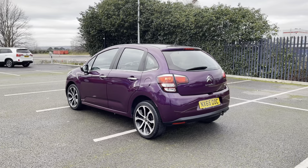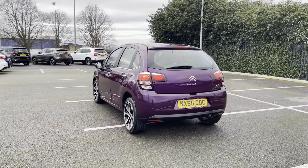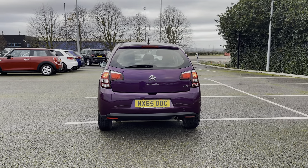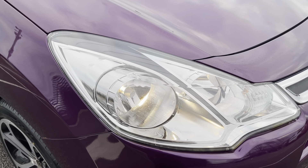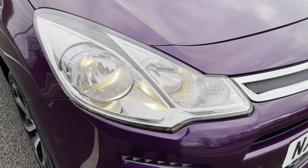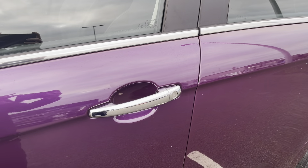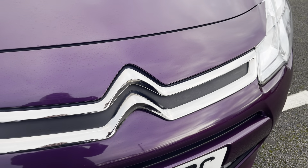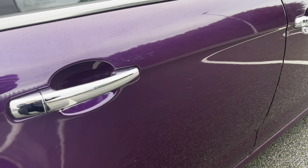This car comes with electrically adjustable door mirrors, which makes it much easier whilst you're driving to adjust your view. The vehicle's halogen headlights will ensure that you're seen by all drivers at all hours of the day. Contrasting the purple body of the car are these chrome details on the handles and at the front, which really add to the overall look of the vehicle.